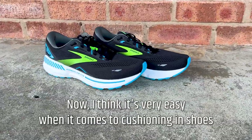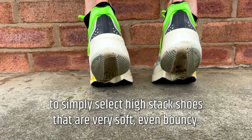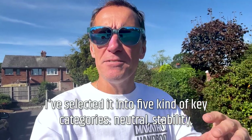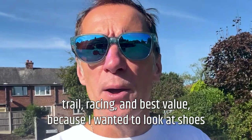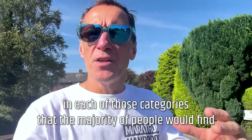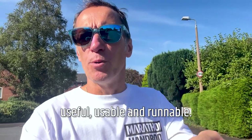Most of the comments you will hear about these shoes are positive. In this video, we're looking at cushioned shoes. I think it's very easy when it comes to cushioning in shoes to simply select high stack shoes that are very soft, even bouncy. I've selected them into five key categories: neutral, stability, trail, racing, and best value, because I wanted to look at shoes in each of those categories that the majority of people would find useful, usable, and runnable.